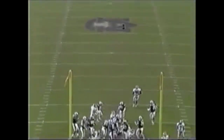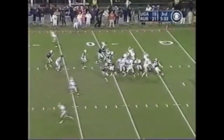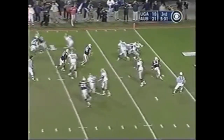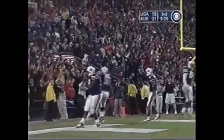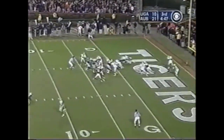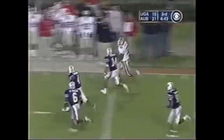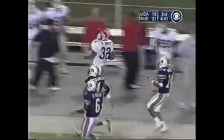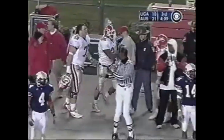Damon Duvall with the extra point. The kicking game so important — that was set up by a fine kickoff return. Green at the one. Musa Smith breaks a tackle, he's got room down the right side, chased by Carlos Rodgers — but a huge play. What a play, what a play.